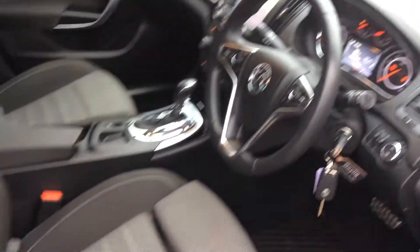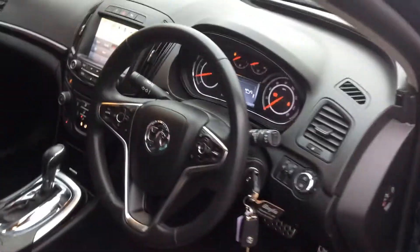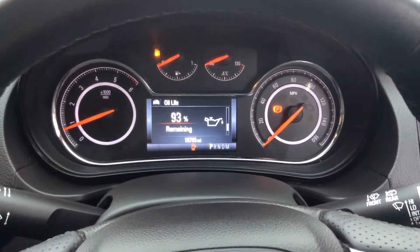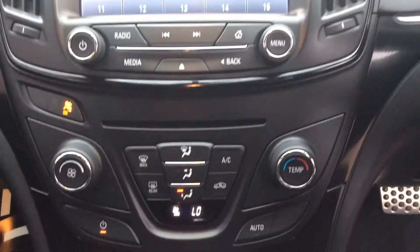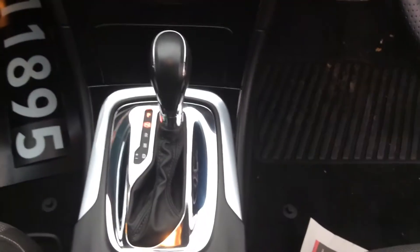As we move into the interior of the car we can find a leather steering wheel, fully adjustable seats, the dashboard that reads 18,000 miles, AM/FM radio, and an automatic gearbox.